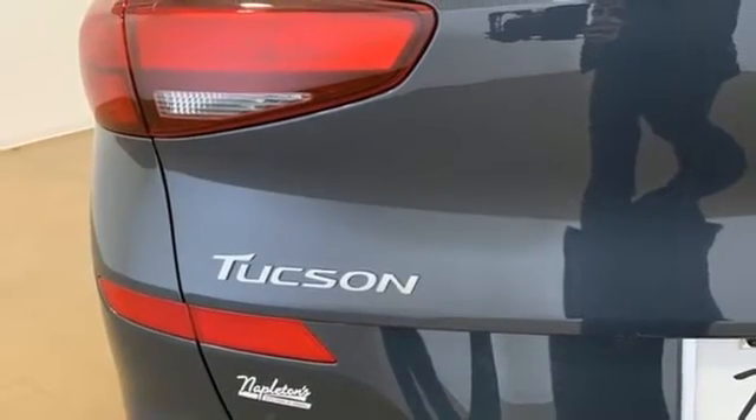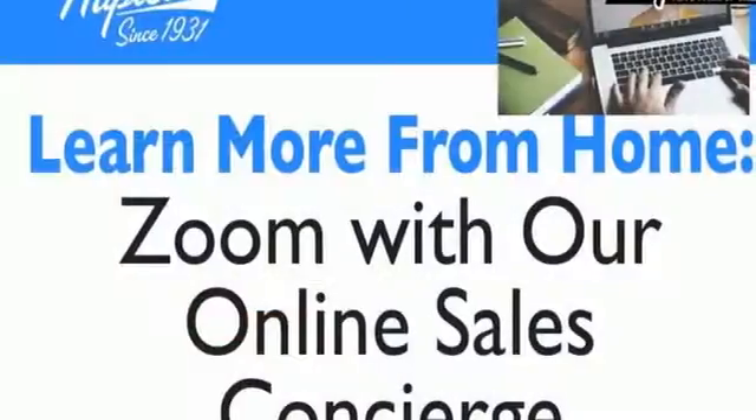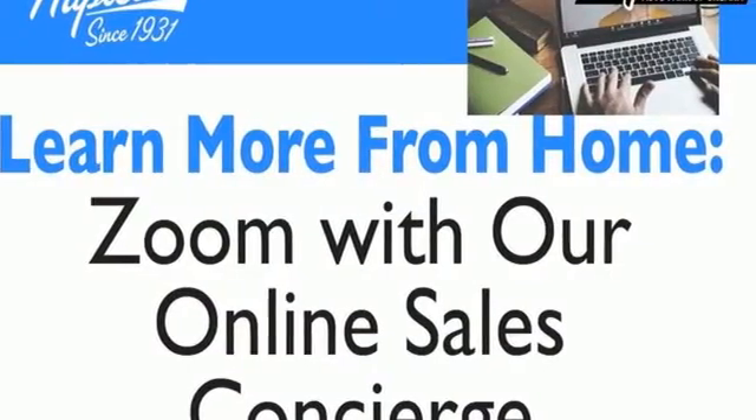And automatic transmission. They say a journey of a thousand miles begins with one step — well, in this case, it begins with a test drive. Start your next adventure today.